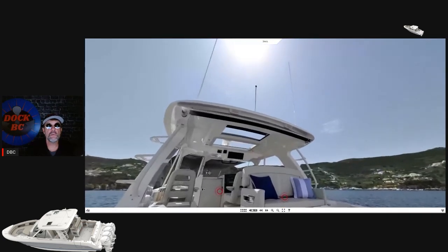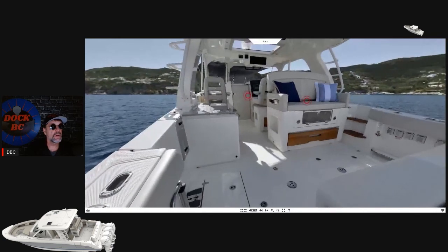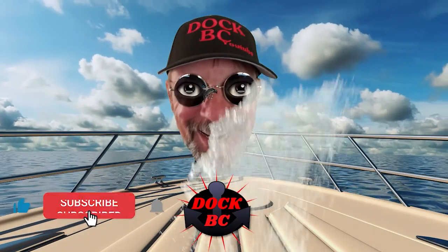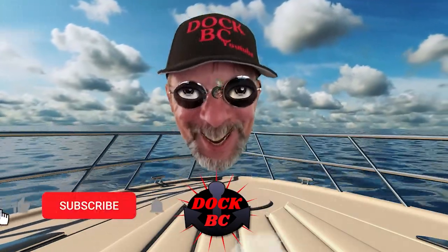Well guys, that was the Boston Whaler 380 Realm. It's a really nice looking boat. Thanks for coming along and having a look at this boat with me. Have a great day, guys. Thanks for coming to Doc PC and watching the video - I hope you come back and watch another one.